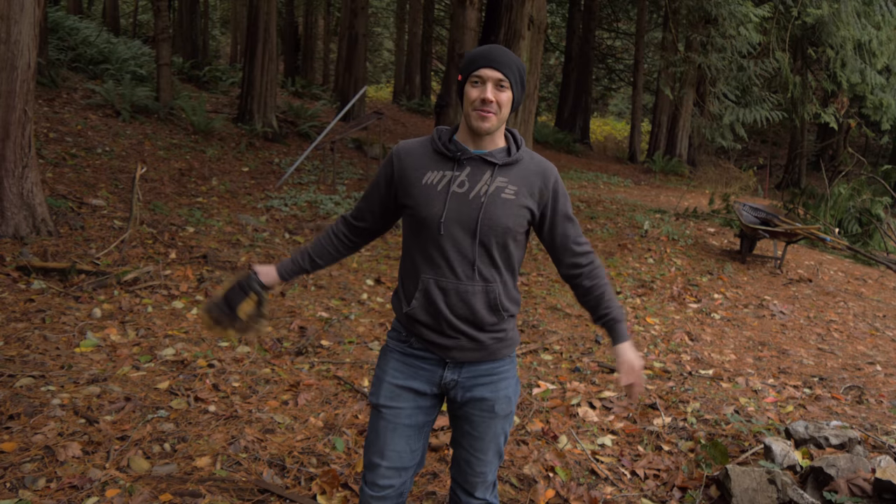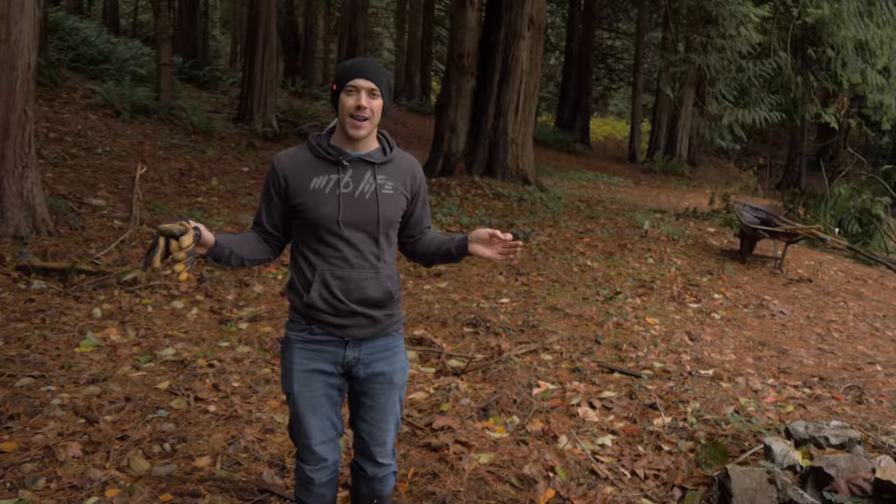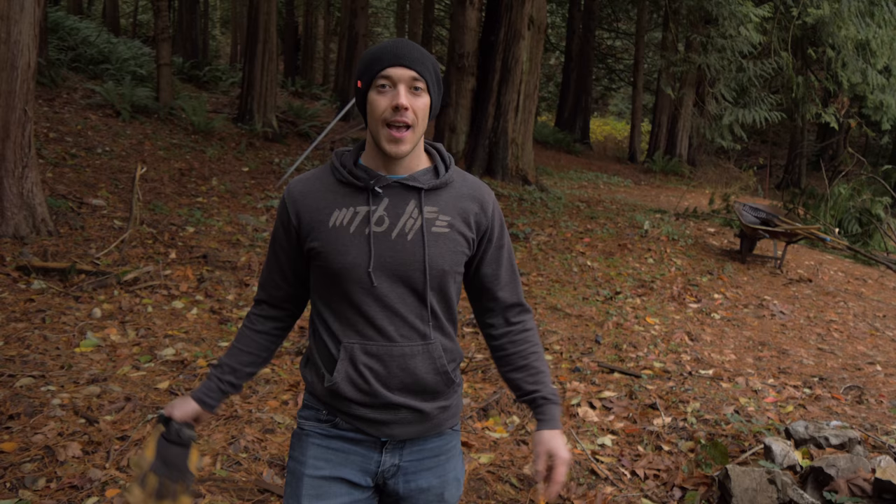Hey guys, how's it going? Boost Master here. So recently I shared with you guys my new property, Boost Master's Bungalow, and of course I'm super excited about this. In today's video, we're finally breaking ground on my new property. We're going to be building a pump track and even some jumps and berms, but this is just the start. We've got so much room to play around with — about 10 acres.